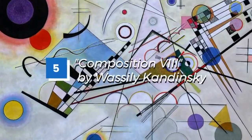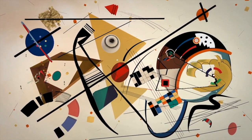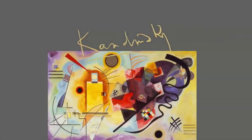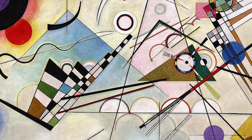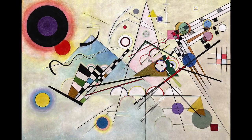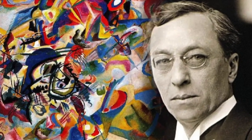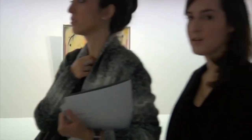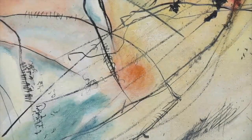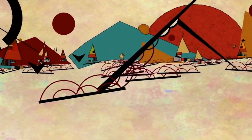Number 5: Composition 8. Composition 8 is a painting created by Vasily Kandinsky in 1923. It is considered a masterpiece of abstract art and one of Kandinsky's most significant works. The painting is characterized by its bold use of color and geometric shapes, which are arranged in a dynamic and chaotic composition. Kandinsky was a pioneer of abstract art and one of the first artists to create purely non-representational paintings. He believed that art should be about expressing emotions and inner feelings rather than depicting external reality. This painting evokes a sense of movement and energy.